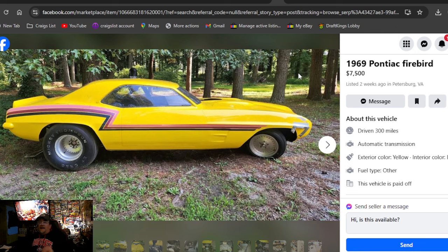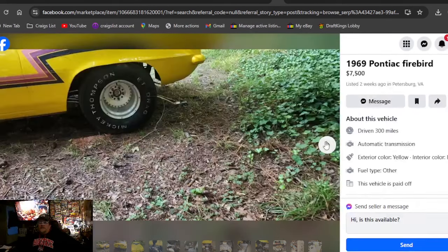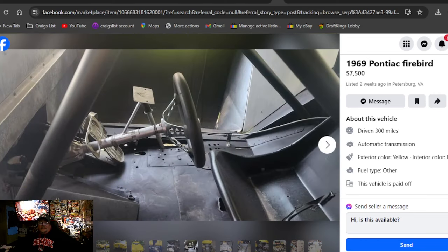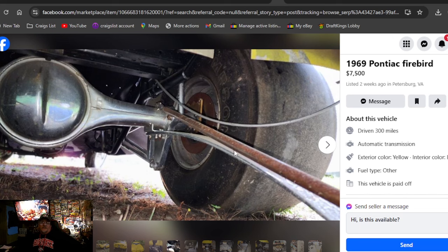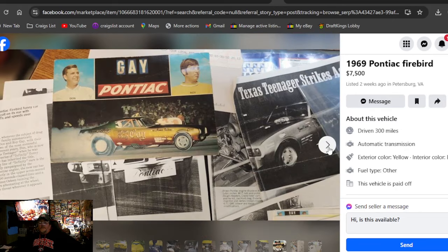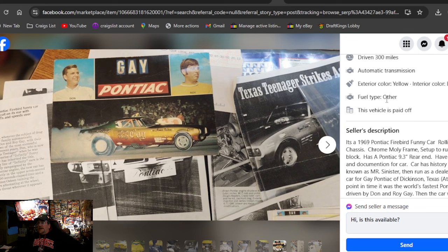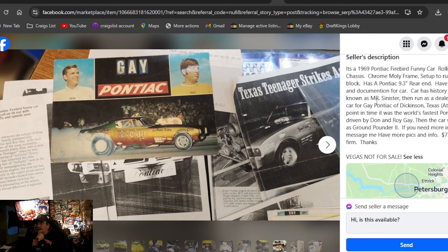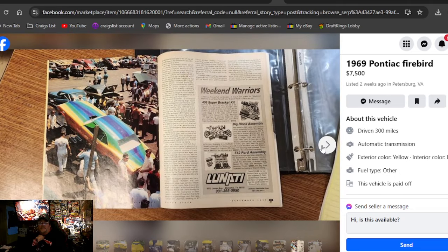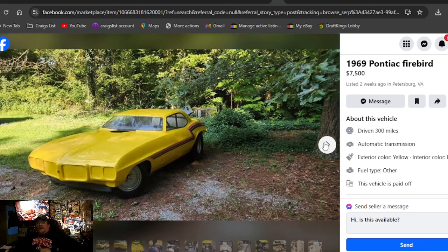1969 Pontiac Firebird funny car, $7,500, two weeks ago in Virginia — this should have been our pick today. Found you a 69 Pontiac Firebird funny car for $7,500, which is a lot nicer than some of the other stuff we've been seeing at that price. I like the chrome rear end. It's got all the history on the car — was 'Mr. Sinister,' one of the world's fastest Pontiacs, driven by Don and Roy Gray. Ground Pounder too. It's a cool piece of racing history. Really dig this paint job.